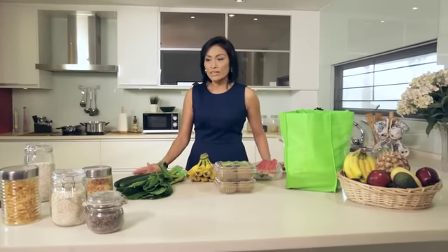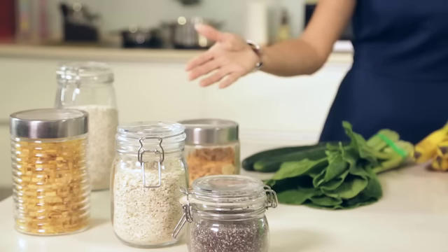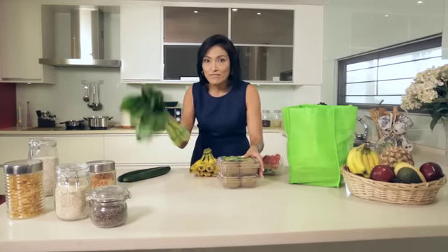For a healthy bowel, you need to consume fibre from a variety of foods such as whole grains, beans and nuts, and plenty of fruits and vegetables.